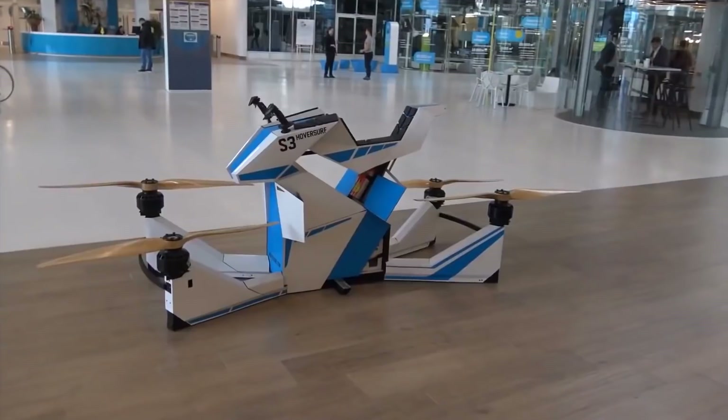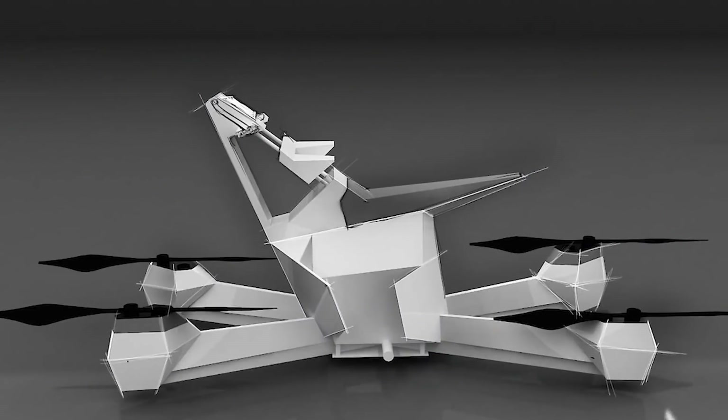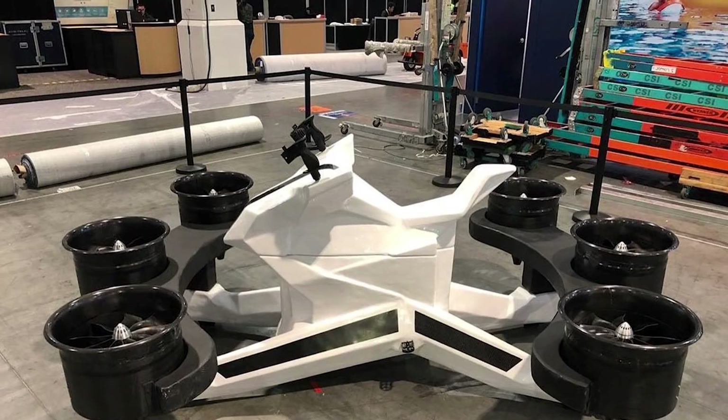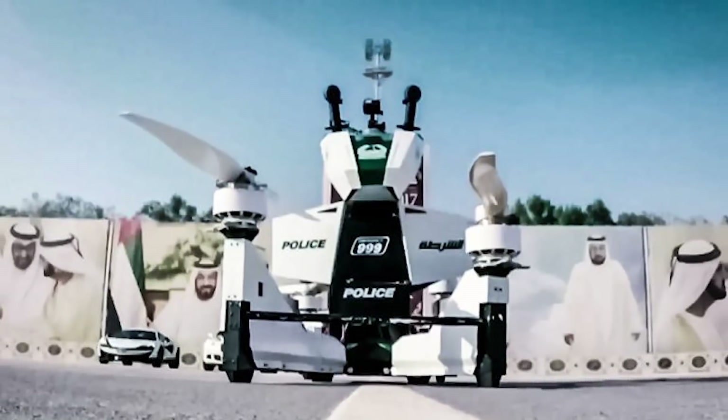Pretty crazy, right? With a sturdy build and manageable controls, the Scorpion 3 is a great concept for anyone looking to explore their surroundings from a new perspective. However, it isn't currently available for purchase. If interested, there is a waiting list for those interested in becoming a beta tester.